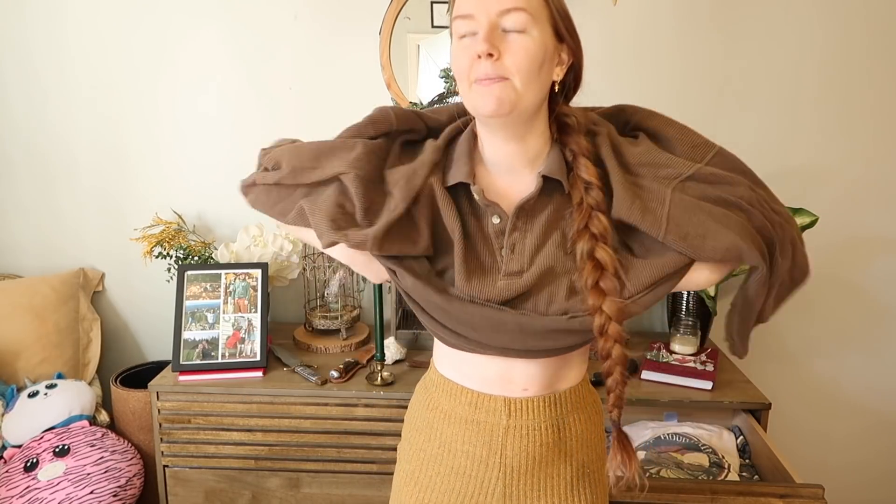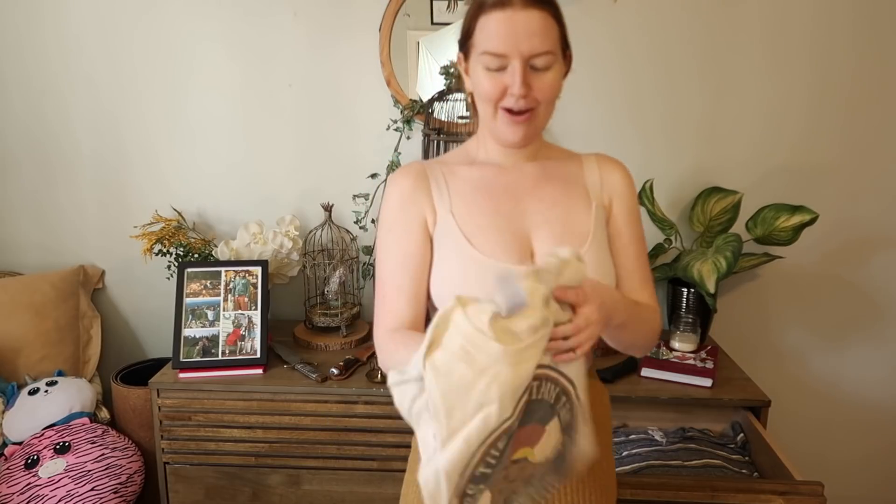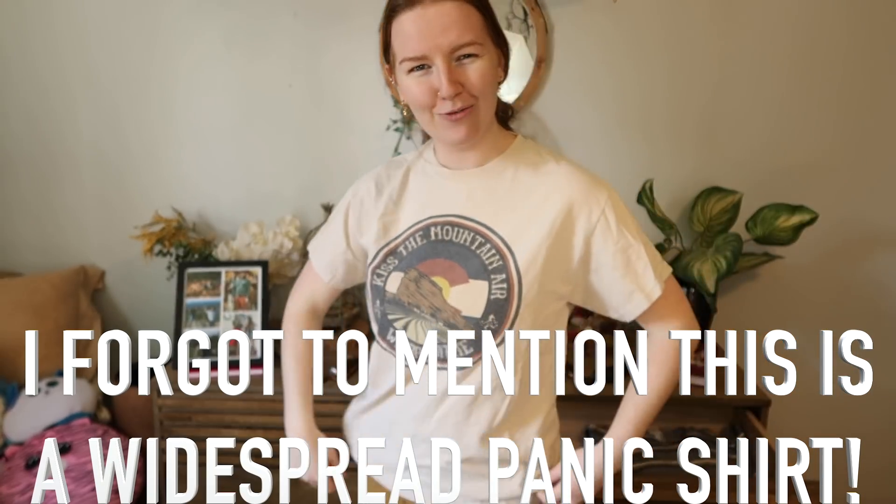A shirt that says 'Kiss the Mountain Air We Breathe' — my sister got it from my brother for Christmas but he already had it, so it came to me. It's a nice tan tee but it gives Colorado Red Rocks energy — literally Red Rocks Amphitheater in the graphic. I feel like some hiker who follows me would want this more, so I'm selling it.